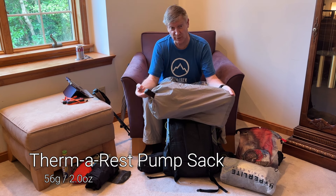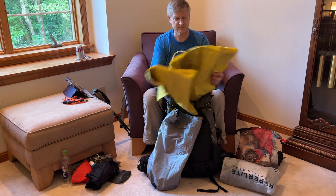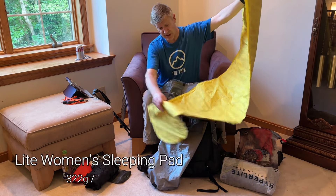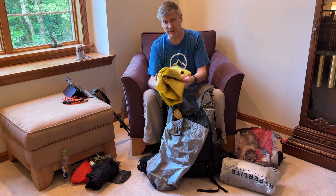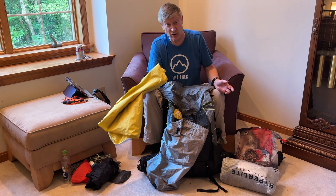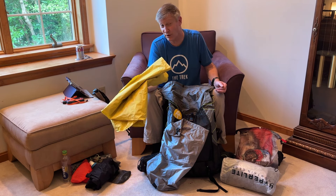I've got a pump sack for inflating the sleeping pad — this comes with the Thermarest NeoAir series. Inside it is the NeoAir XLite Women's version, which is a little shorter, a little warmer, and quite a bit lighter than the standard one — that's why I use it. I don't mind having my feet hang off the end. If you're a back sleeper, note that this width will put your arms on the ground; consider the wide version in that case.